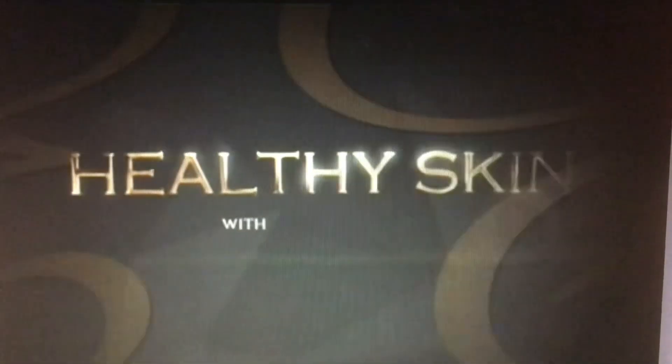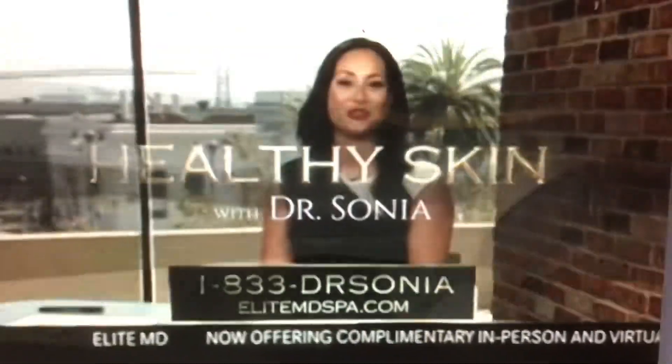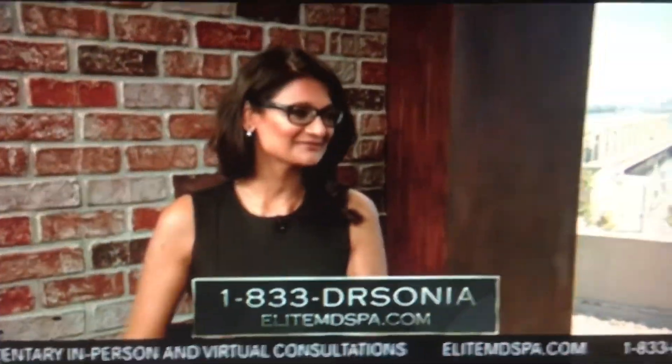Healthy Skin with Dr. Sonia. I'm here with Dr. Sonia from Elite MD, where they offer many procedures, but today we're here to talk about the Elite Sculpt Vaser Liposuction. Dr. Sonia, thanks for joining me. Thank you so much for having me, Aubrey. I understand you have patients that visit you from all over the world at Elite MD. For Elite Sculpt, how is it different from traditional liposuction?